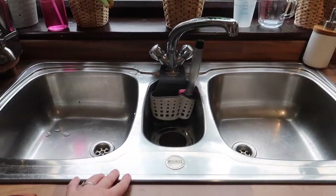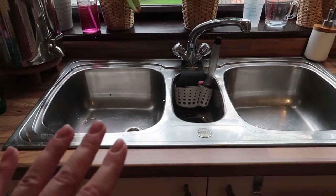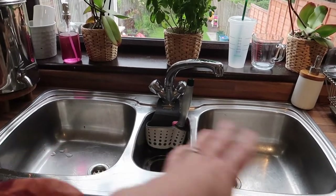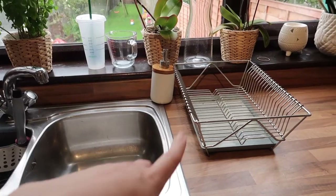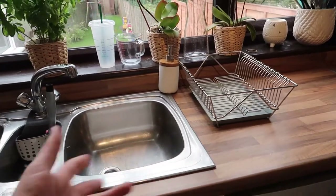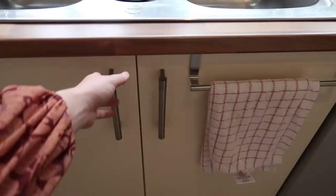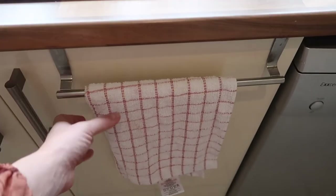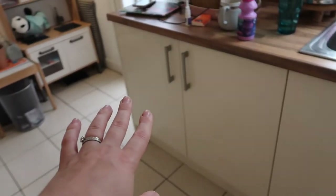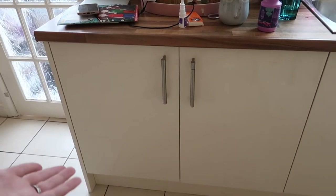Moving on to the sink — everyone gives me compliments on it and it came with the house; we didn't change it. It has two big compartments and one smaller one in the middle. It's very practical because of its size. I'm not a fan of this IKEA dish rack — it doesn't look very nice anymore. Under the sink I keep all my cleaning products, plus a towel holder from Home Bargains which is a great addition. The last unit is full of pots and pans — as soon as I organize it everything gets thrown back in and it gets disorganized again.